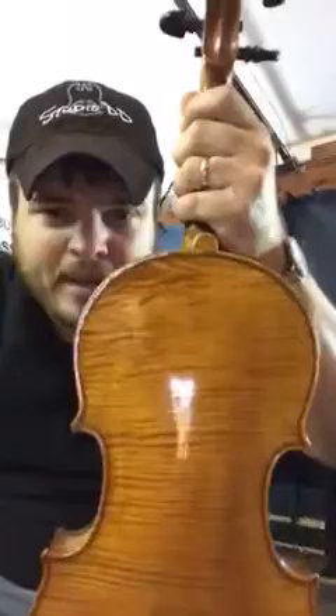Hello, everyone. This violin right here is labeled Bretton Brevet. This is a French instrument, mid to early 1800s. It has a swirly back on it.